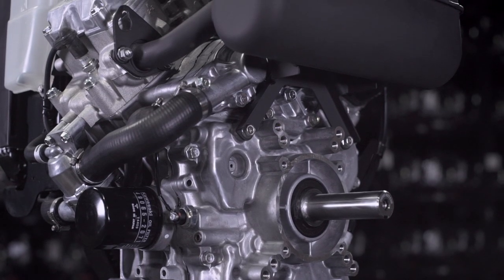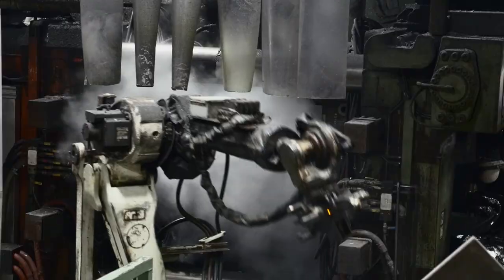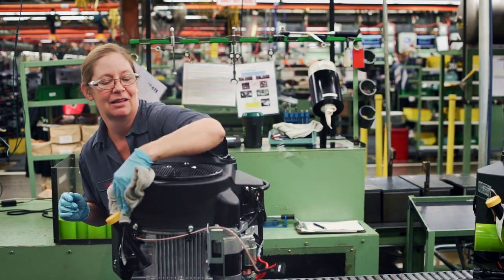So, what makes a Kawasaki engine a Kawasaki engine exactly? Exactly.